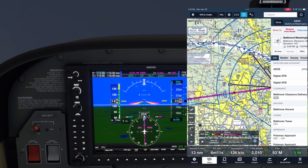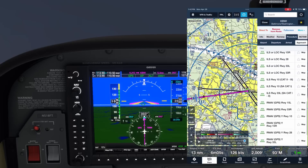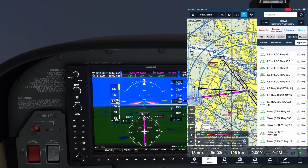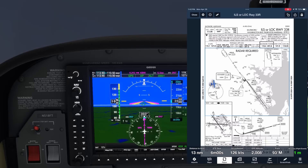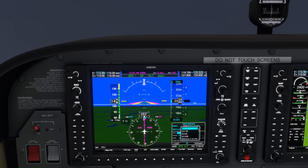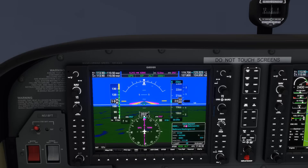The word EXPECT from ATC is a prompt for us to pull up the approach plate for the ILS 33R, which we'll do in ForeFlight, and to load it into our automation. On the G1000, we hit PROC, then enter for select approach, then scroll to ILS 33R. We're expecting vectors, so hit enter. We can set the minimums for the ILS, which are 333 feet. We're just going to load the approach for now — we were only told to expect it.